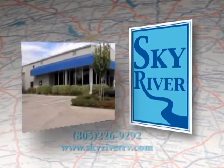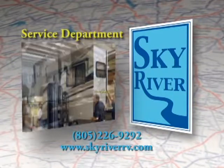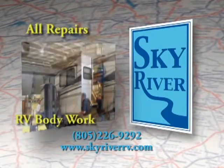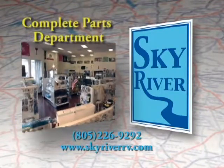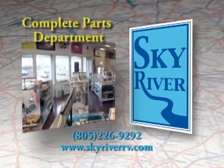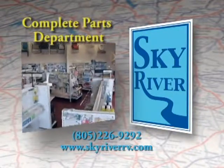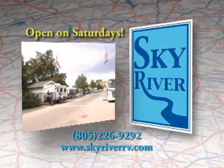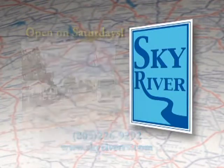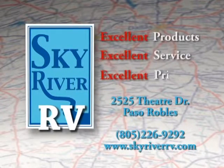Skyriver RV Service Department understands complete hitch work and RV repairs of all kinds. We even perform RV body work. Need a special part? Try us first — we have a complete RV parts department. You can browse our showroom and see the latest and greatest in RV equipment. We even offer propane and propane accessories, and we're open on Saturdays to assist you in your parts needs. Skyriver RV: excellent products, excellent service, excellent prices.